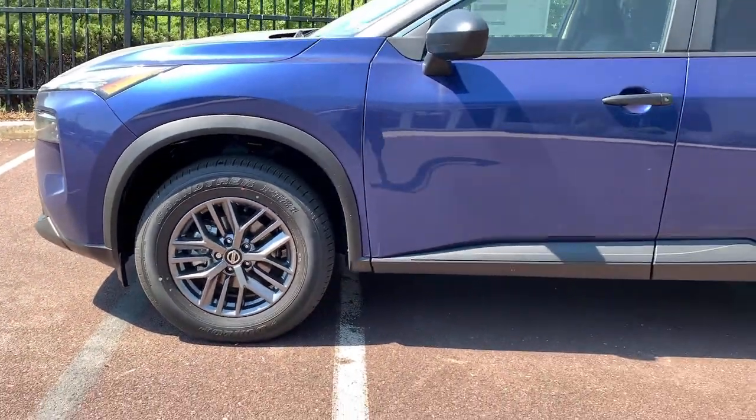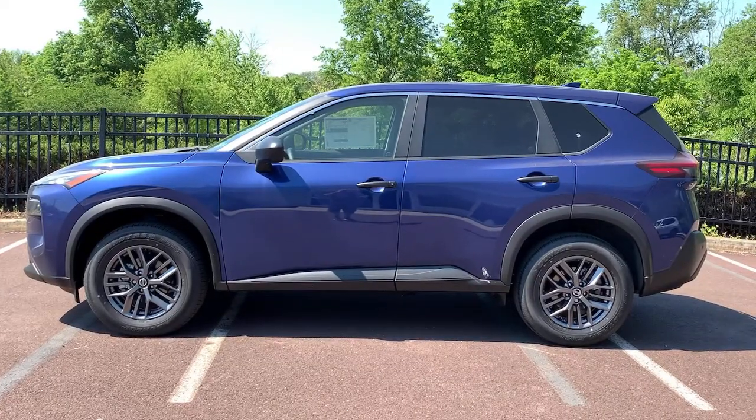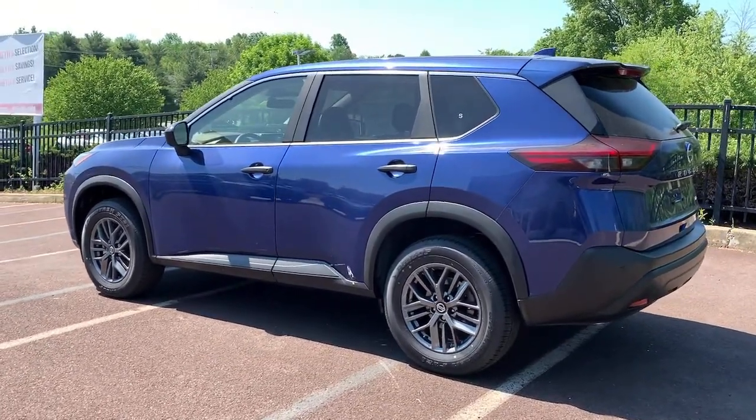All-wheel drive, keyless entry, satellite radio, keyless start, backup camera, aluminum wheels, Bluetooth connection, blind spot monitor, steering wheel audio controls, stability control.